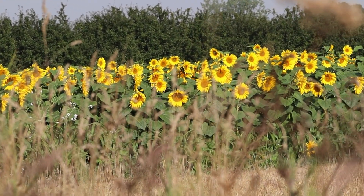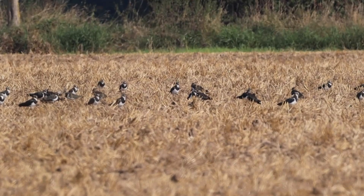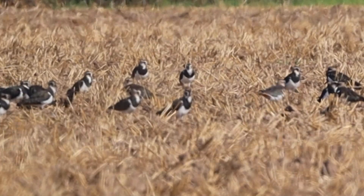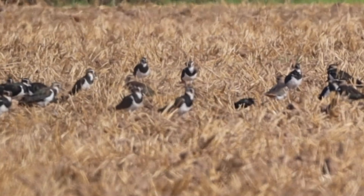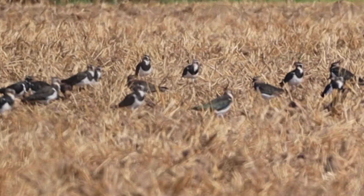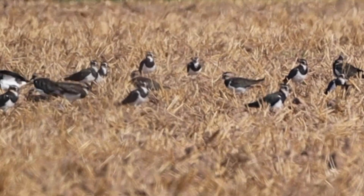Next to a stunning field of sunflowers, through the heat haze, you can see a flock of lapwing. The lapwing, also known as a pewit due to its piercing call, are familiar birds of farmlands and wetlands. From a distance these birds look black and white, but the back of these birds has an iridescent green and purple sheen. The lapwing used to breed over much of lowland Britain, but changes in land management and increased predation pressure have seen a reduction in breeding locations. Their populations appear to have decreased by 59% between 1967 and 2020.